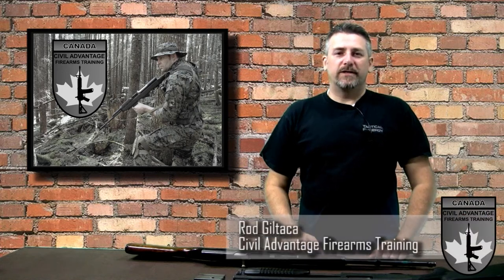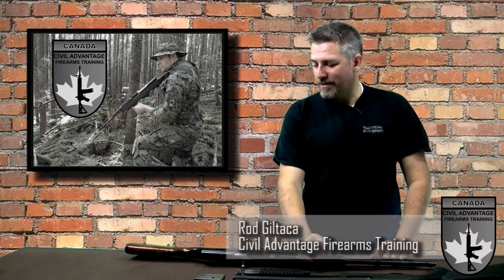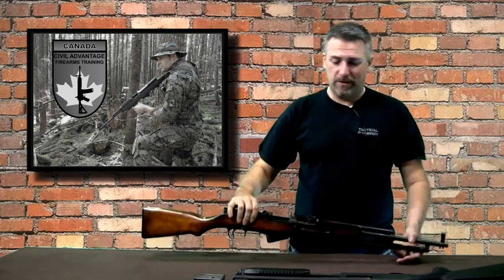Hey guys, it's Rod with Civil Advantage Firearms Training. Today on Ask Civil Advantage, we're going to talk about a condition called a slam fire, and in particular one that occurs with a very popular firearm in Canada called the SKS. Let me give you the history and back story.